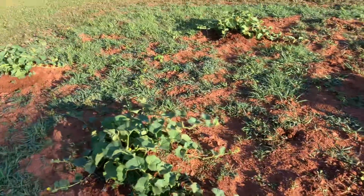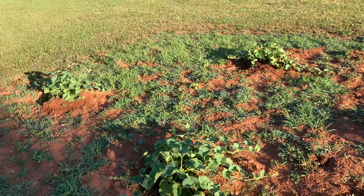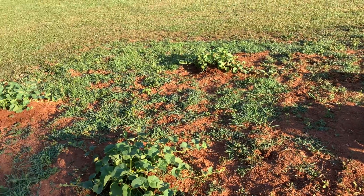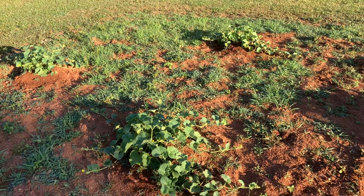And finally we have our honeydew melon patch — lots of blooms and they're really putting out runners, so looking like it's going to be a good year.